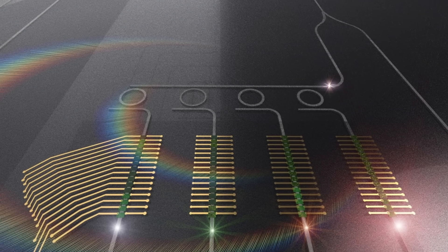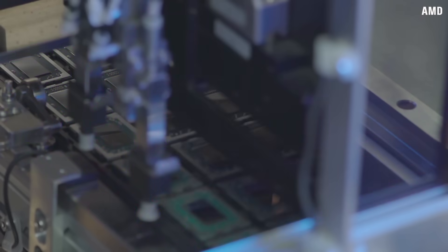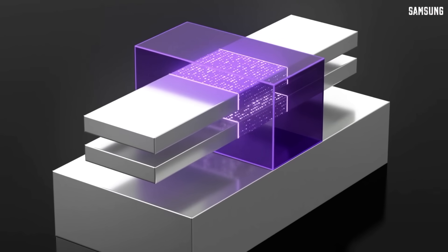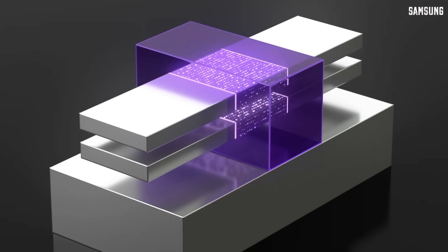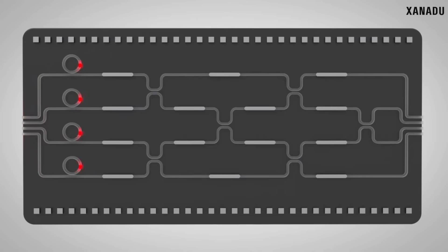Photonic chips are different from all the chips which surround us in everyday life. Conventional chips are electronic — they rely on the movement of electrons in semiconductors to perform computations and transmit information. The basic building block is a transistor, controlling the flow of electric current and enabling logical operations. Photonic chips leverage light and optical components like waveguides, filters, and light detectors to perform computation.